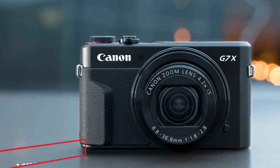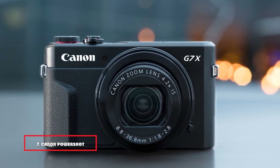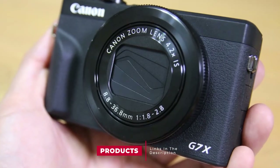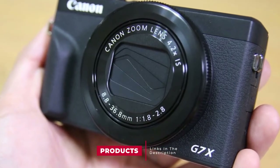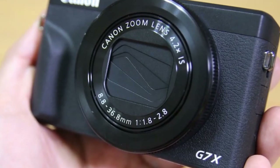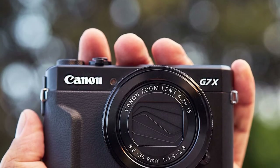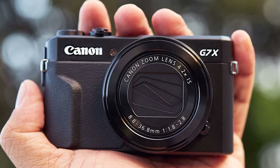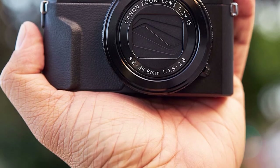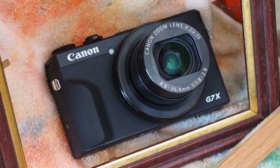Moving on to number 7, we have the Canon PowerShot G7X Mark II digital camera. The Canon PowerShot G7X Mark II is an update to the G7X and is a serious compact camera with a larger-than-normal 20-megapixel 1-inch sensor. It provides excellent image quality with a bright 4.2x optical zoom lens while still being pocketable. For those who want a compact camera with a larger-than-normal 1-inch sensor, the G7X Mark II certainly delivers high image quality and rapid speed.